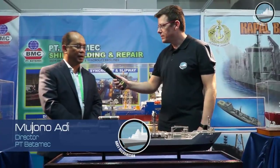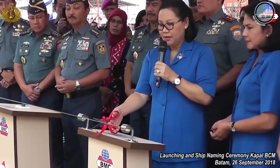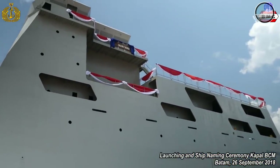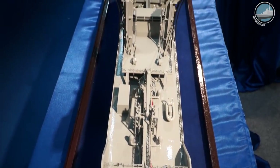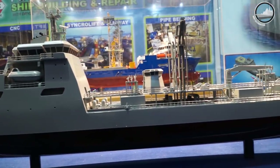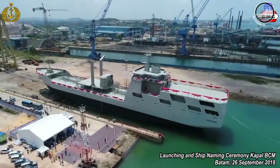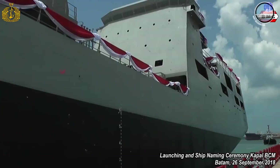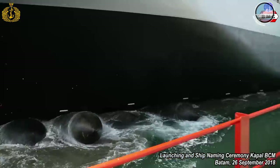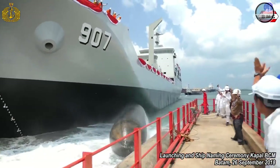This is what we call a tanker with the capability of RAS — Replenishment At Sea — for the Navy. We launched it last month, and delivery may be in April 2019. The ship is about 123 meters in length, 16 meters width, and 9 meters depth, with a speed of 18 knots and the capacity to carry about 5,000 tons of fuel. It also has the capability to carry solid supplies like ammunition, medicine, and food for transfer at sea. It will be able to refuel all PKR frigates, LPDs, offshore patrol vessels, and other ships.